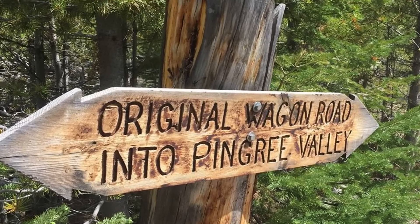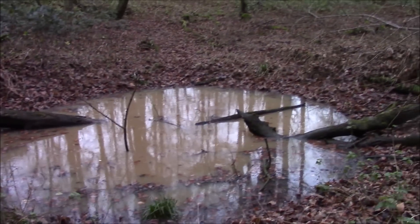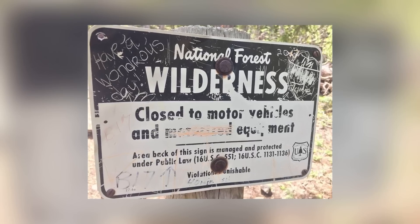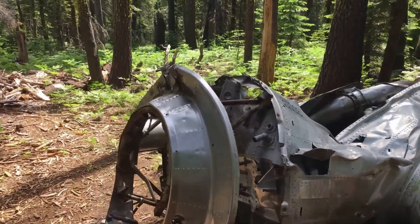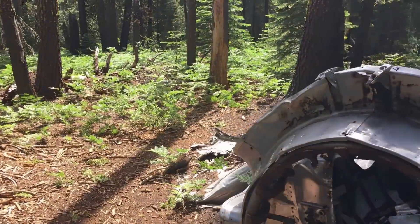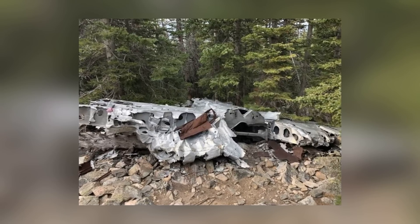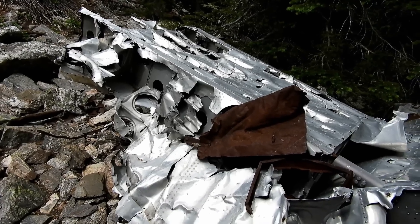Only six of the 10 people aboard the plane survived the crash. The plane was almost torn to pieces, but if you search around the crash site, you'll find large sections of the wings and almost the entire engine. The site has become so popular with hikers that there are even B-17 tags attached to some of the trees to reassure tourists that they're on the right track as they approach it.